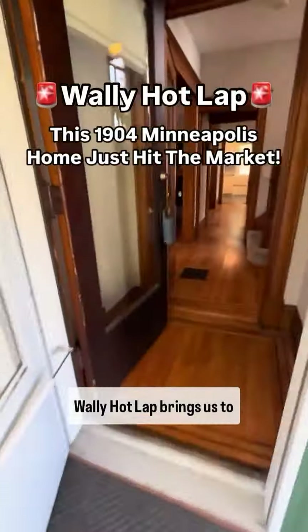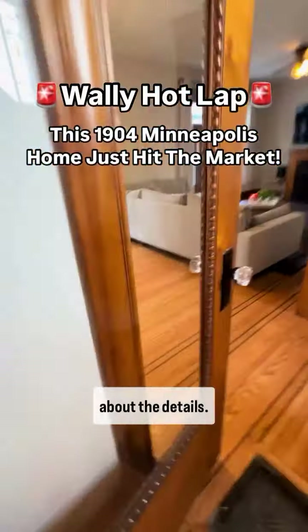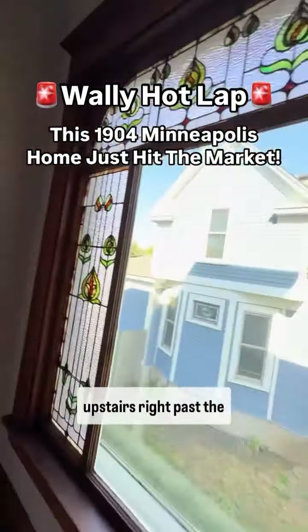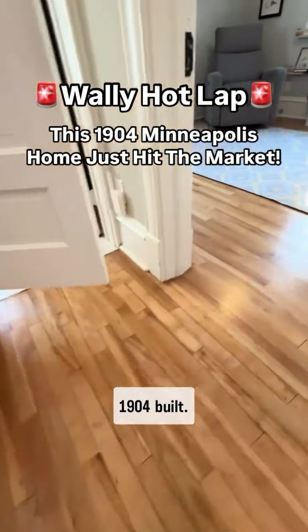Hey friends, here we go. Wally Hot Lab brings us to Calhoun Isles where it's all about the details. There's one, there's two. Gorgeous bandits are going to head upstairs right past the stained glass. 1904 built.